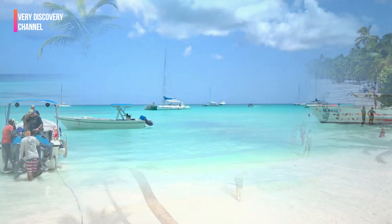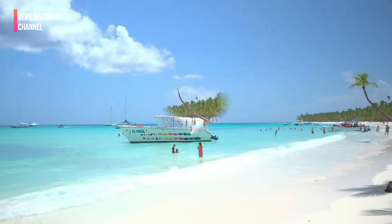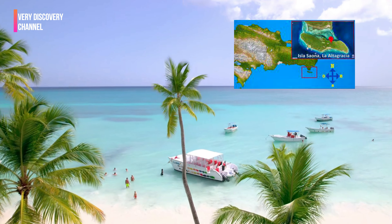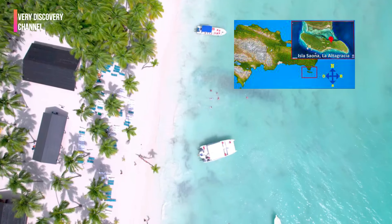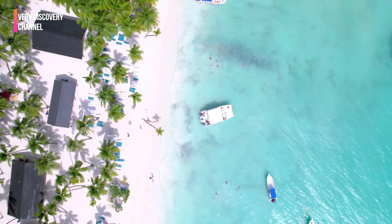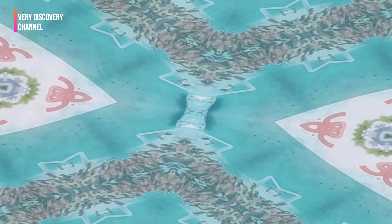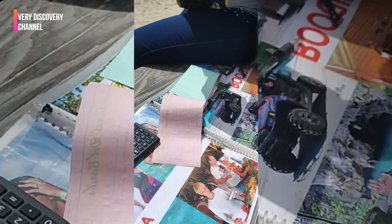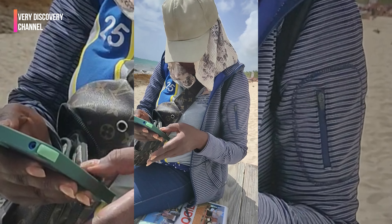Isla Saona, also known as Saona Island, is a popular tourist destination located off the southeastern coast of the Dominican Republic. It is part of the Parque Nacional del Este, National Park of the East, which is a protected area that encompasses various ecosystems, including mangroves, coral reefs, and pristine beaches.